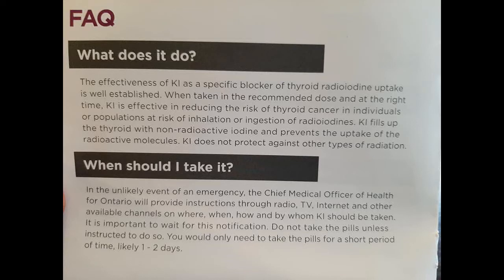The effectiveness of KI as a specific blocker of thyroid radioiodine uptake is well established. When taken in the recommended doses and at the right time, KI is effective in reducing the risk of thyroid cancer to individuals or populations at risk from inhalation or ingestion of radioiodines. KI fills up the thyroid with non-radioactive iodine and prevents the uptake of radioactive molecules. KI does not protect against other types of radiation.